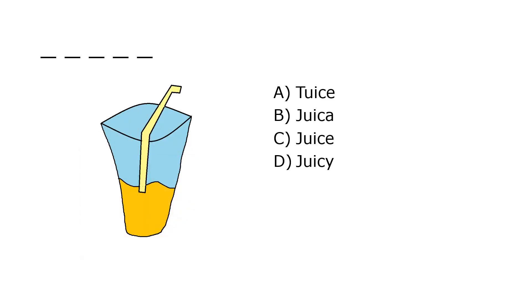What is it? A. Toose, B. Juicy, C. Juice, D. Juicy. Our correct answer is C. Juice.